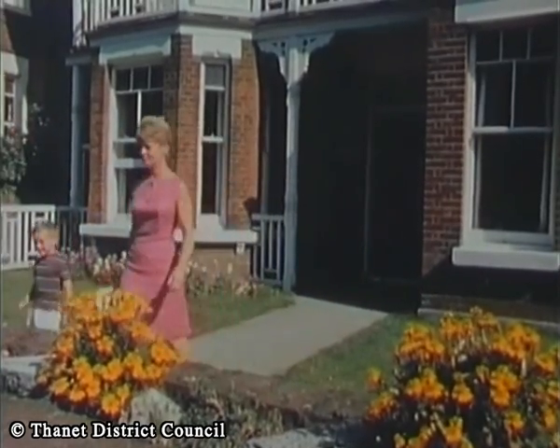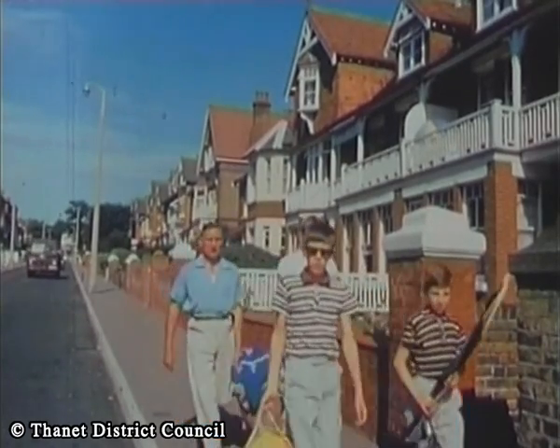You can be sure of comfort, excellent cuisine and a warm welcome at the many guest houses and hotels.